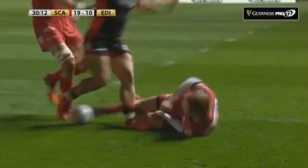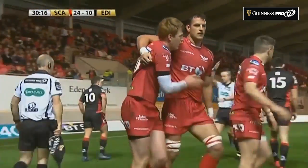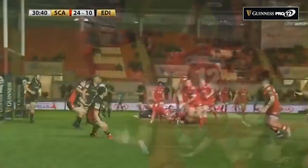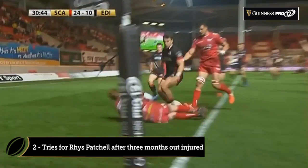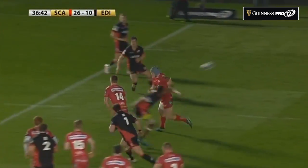And it is Rhys Patchell with his second try of the evening, has secured an early bonus point — the fourth try for Scarlets after just 30 minutes. They lead by 24 points to 10. Scarlets taking full advantage with Edinburgh a man down, Ian Williams.